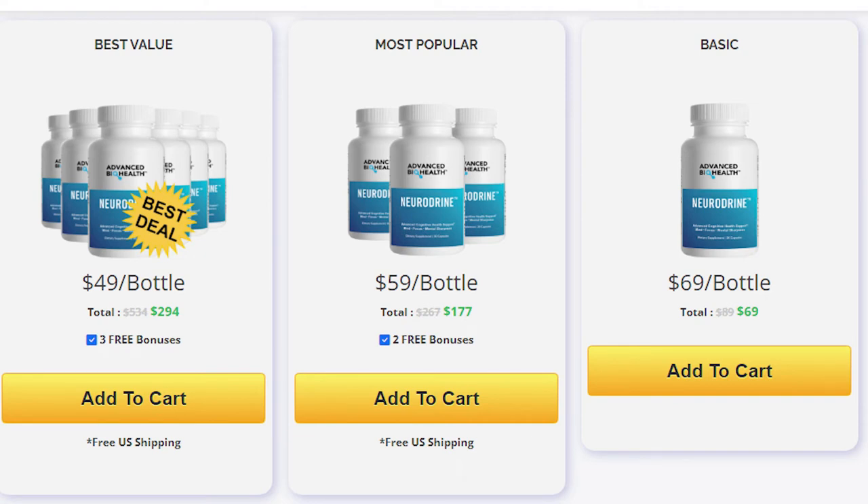For Neurodryne to work, you need to take the treatment seriously. You need to take it every single day, or else you won't see great results and you'll get frustrated. You can see the initial results in the first month, but most people have better results after three months of using this product.